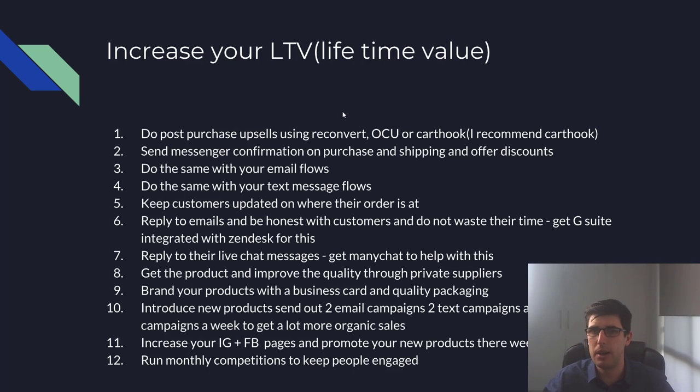Do the same for text flows — I admittedly don't find those work as well, but once you're getting consistent sales there's no reason not to try it. Keep customers updated on where their order is. If you're using AfterShip, turn on the emails and even the texts. You will get some complaints, but people like being kept updated — it reduces customer service and increases satisfaction, which increases the chance of a repeat customer.